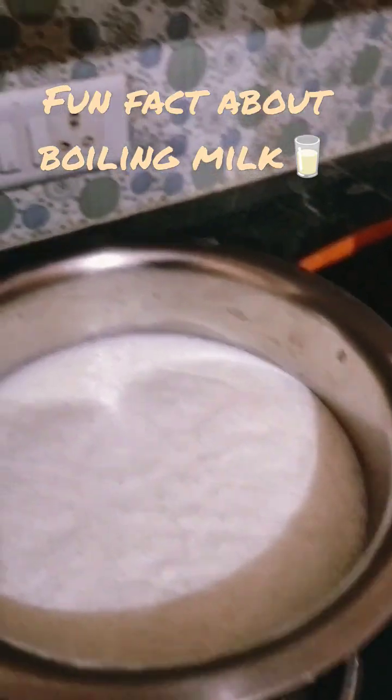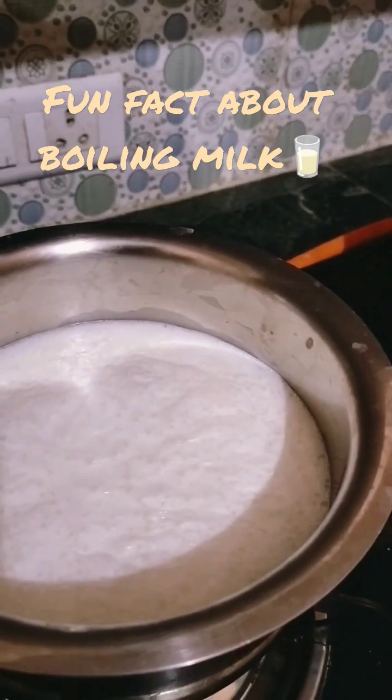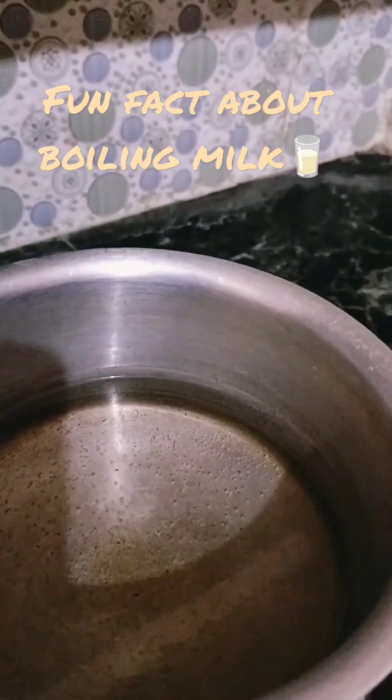Hello friends, during heating the milk will rise up — you feel this so many times in the kitchen — whereas the water will not rise.